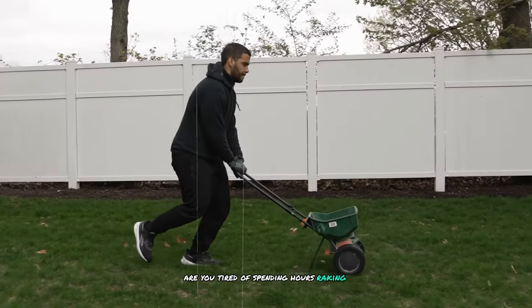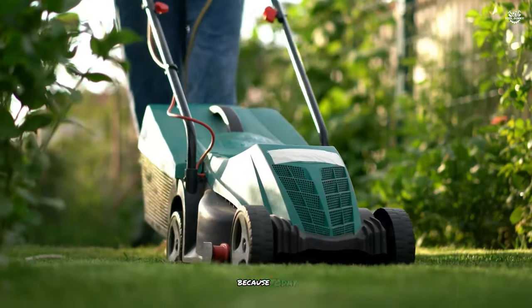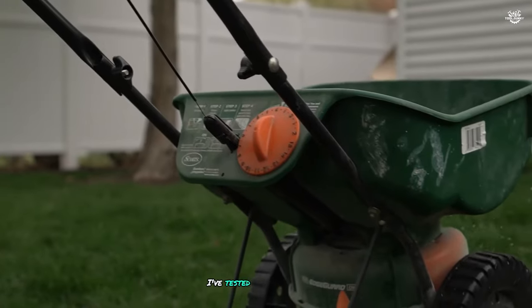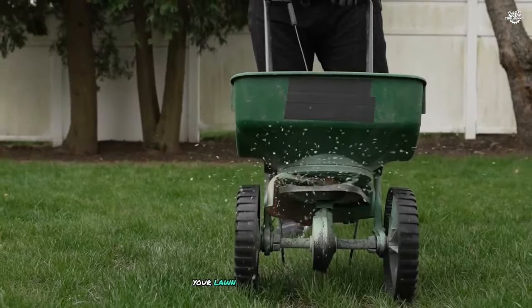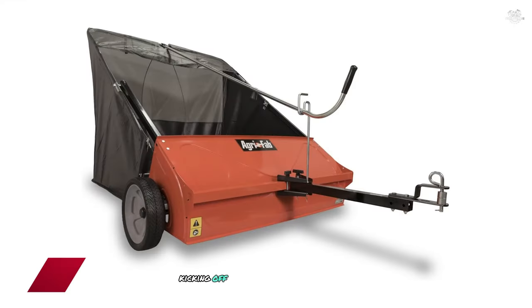Are you tired of spending hours raking leaves and grass clippings? Do you want a pristine lawn without the back-breaking work? Well, you're in luck, because today we're diving into the world of lawn sweepers — the unsung heroes of yard maintenance. I've tested dozens of models to bring you the top 10 lawn sweepers that will revolutionize your lawn care routine. So sit back, relax, and let's explore the best lawn sweepers on the market.